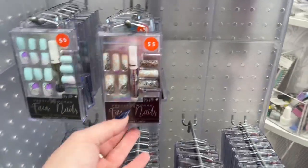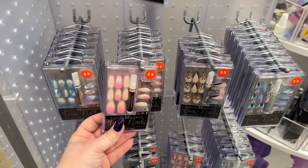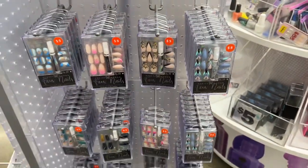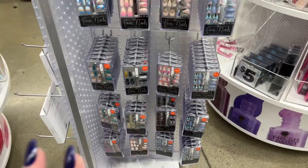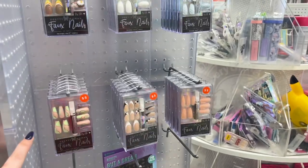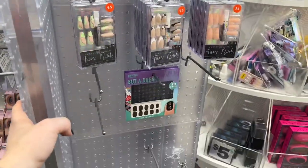Isn't this what we're seeing at Dollar Tree right now? I'm not talking smack on Five Below, but I'm about saving money. We're seeing these nails at Dollar Tree right now, so I would just refrain from getting them here — go get them at Dollar Tree. I'm just saying, I always am honest with you guys.